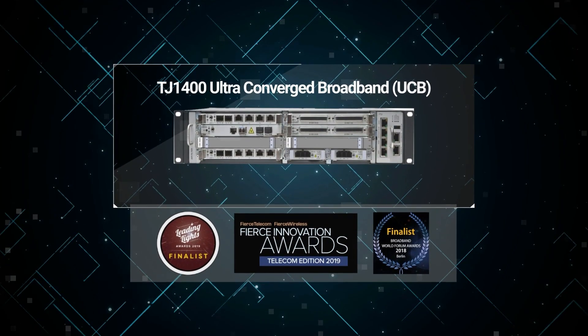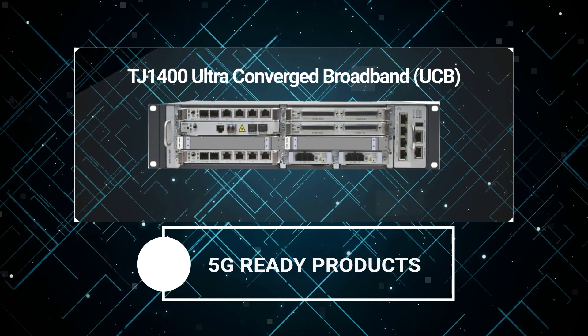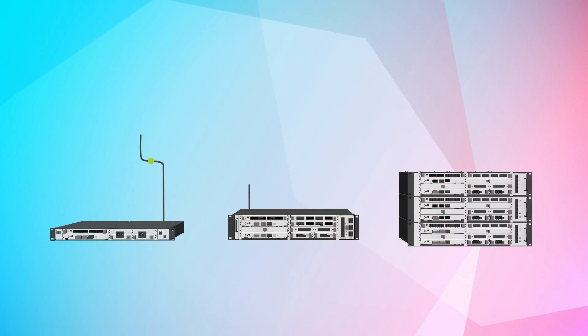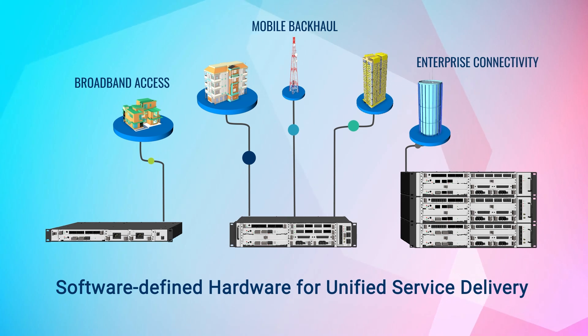Our indigenous and award-winning TJ 1400 ultra-converged broadband family of 5G-ready products is one of the industry's most feature-rich packet access and aggregation platforms. It is designed for the cost-optimized delivery of mobile backhaul, broadband access, enterprise connectivity, and network modernization services.